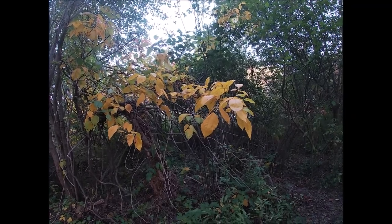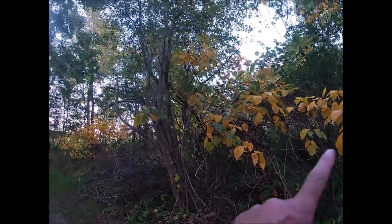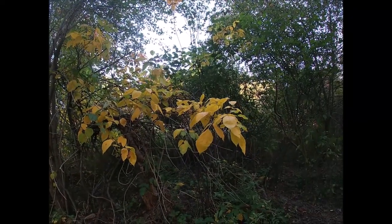Since it's late September, you see all kinds of beautiful things on this trail. See these leaves and those leaves over there? They're a beautiful yellow color, but they're poison ivy.